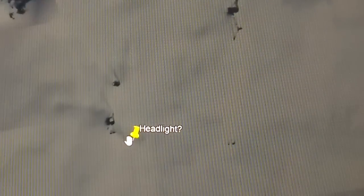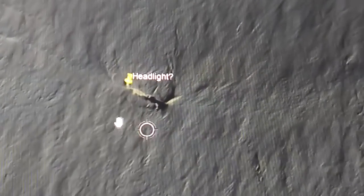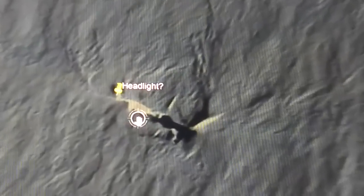Over here, I found what looks like some type of a lone craft, not leaving any tracks. But if you look at this closely, whatever it is, is shining a headlight out in front of it. This is in the same region. It's at 71 degrees, 51'40.31" south, by 2 degrees, 32'14.49" west.